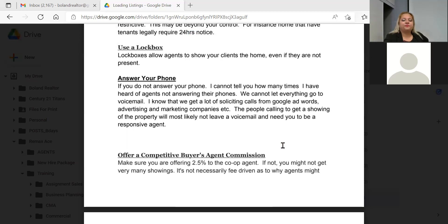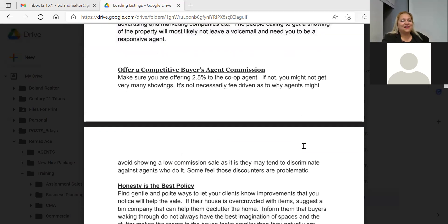Have you ever looked at a listing showing 2% co-op commission and thought, 'I don't want to show that'? Unless your client is directly asking for that property, many agents work that way. Make sure you're offering a competitive buyer agent commission — 2.5% is generally the going rate for co-op. Check the neighborhood though; some areas are at 2.25%. Just make sure you're not the only one offering less in that pocket or you'll definitely get shown less.